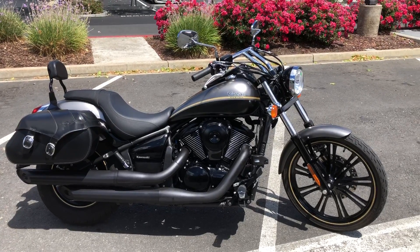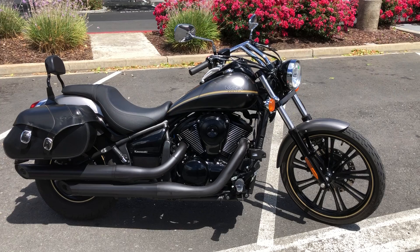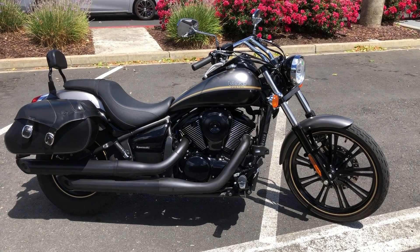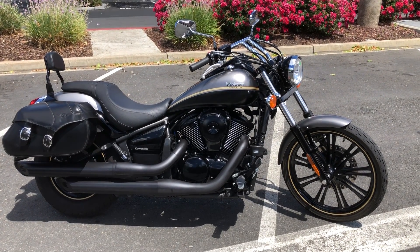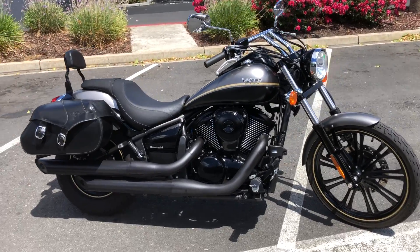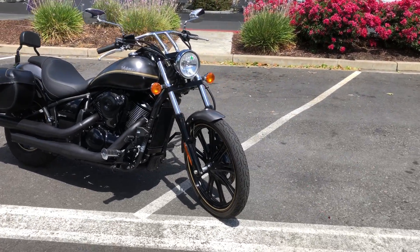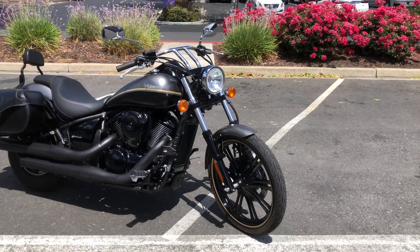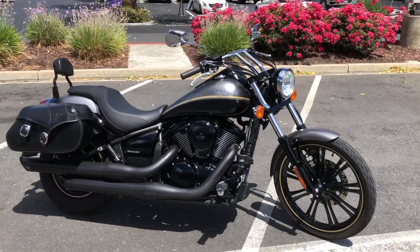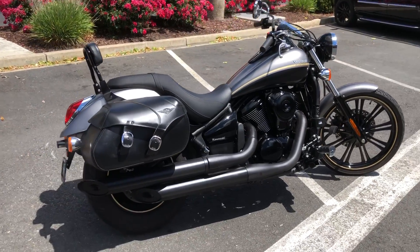Here we are at Contra Costa Powersports, and today we have our 2020 Kawasaki Vulcan 900 Custom, V-twin 900, fuel-injected, liquid-cooled. This is the custom version with the skinny front tire up front. It's also got the passenger backrest and Kawasaki Vulcan leather saddlebags.